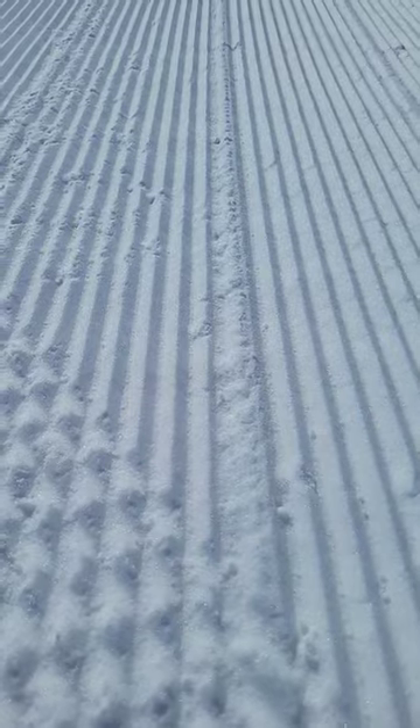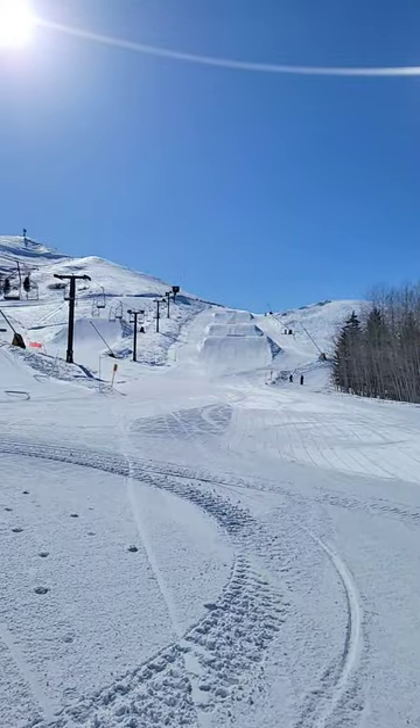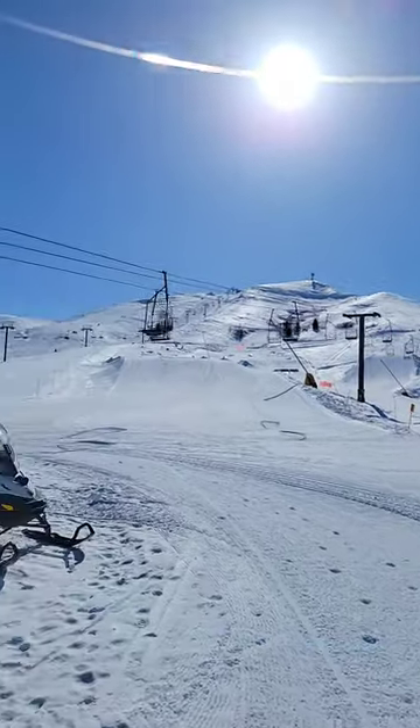These are snow cats. They are what make this beautiful corduroy in the snow. Once we get done skiing for the day, they get to work. Without them, none of this would be possible.